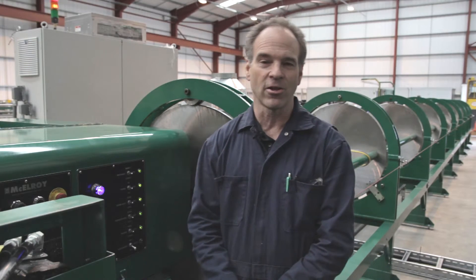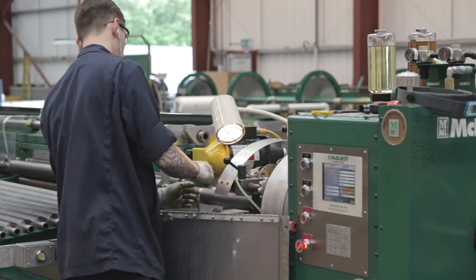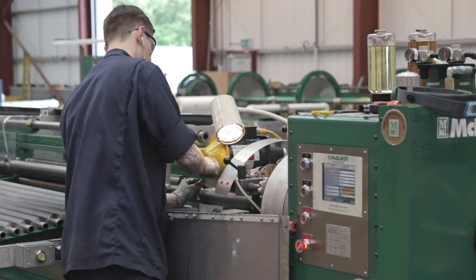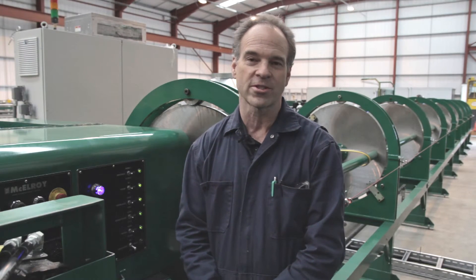These machines will have a positive and long-lasting impact on Salem's business and that's gratifying to us. Helping our customers achieve success is the key to why we've been in the fin tube equipment manufacturing business for 61 years. The more successful our customers are, the more successful we are.